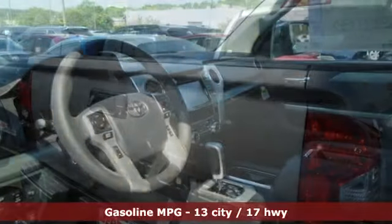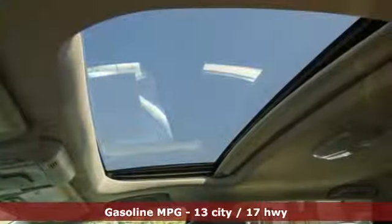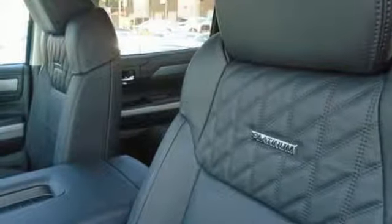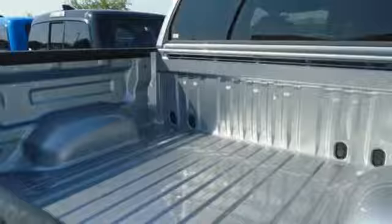It's well equipped with the features you need: V8 engine, electronic shift on the fly, automatic transmission, trailer brake controller, streaming audio, power heated mirrors, dual zone climate control, aluminum wheels, four-wheel drive, rear parking sensors, and front heated and ventilated leather bucket seats.